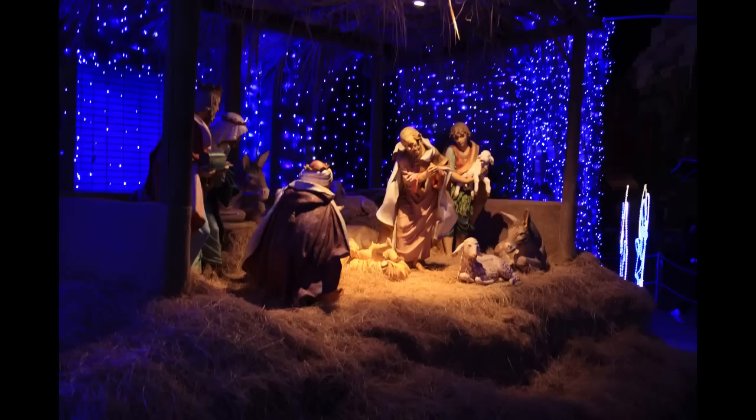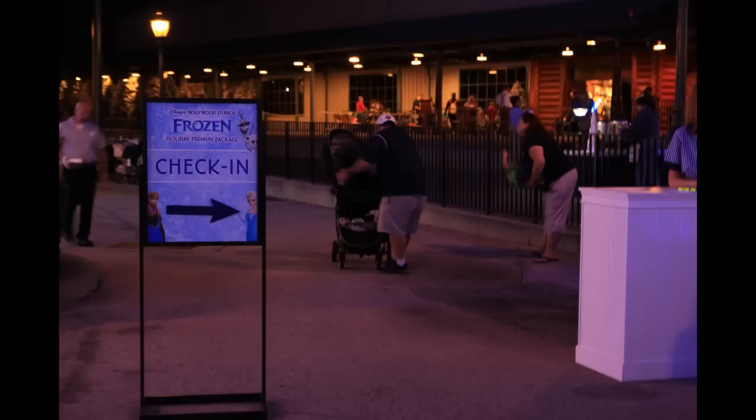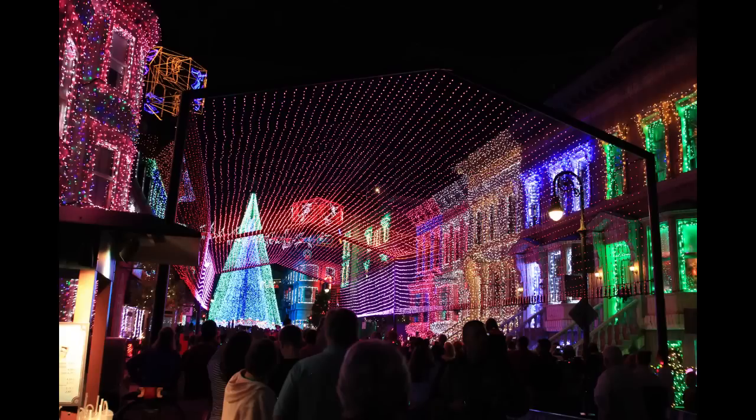Over here underneath the angels is also where they have the more basic and traditional nativity set — obviously no bright colors here. And right behind that is where you can check in if you are attending the holiday premium package that is Frozen-themed. There's the opposite side view of that very impressive tunnel, and this is also where you can find some of the hidden Easter eggs from the display.